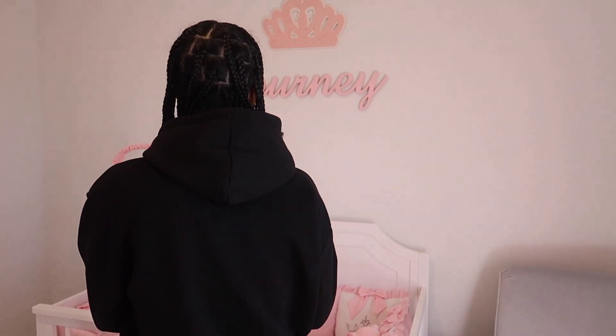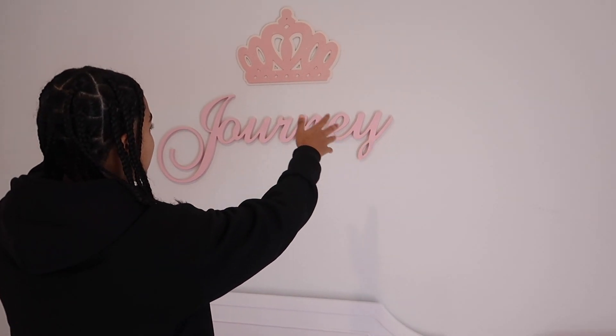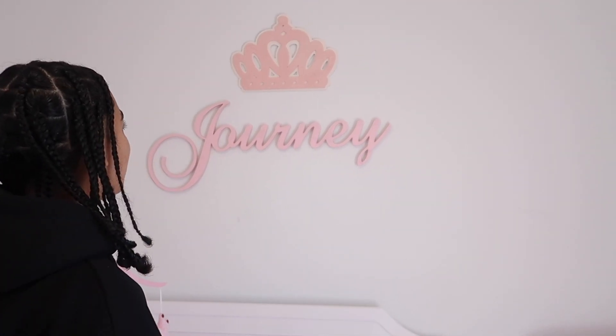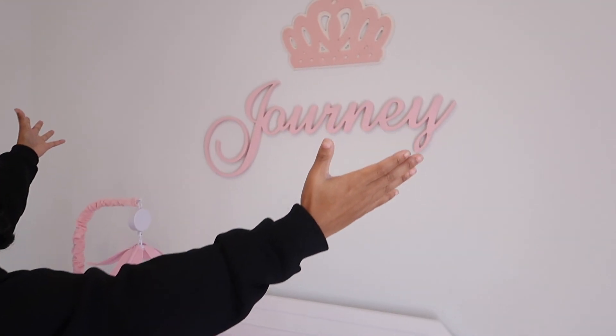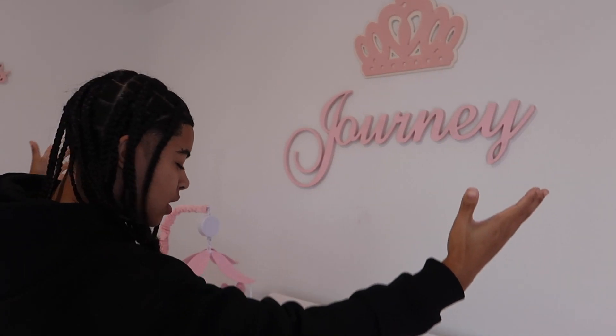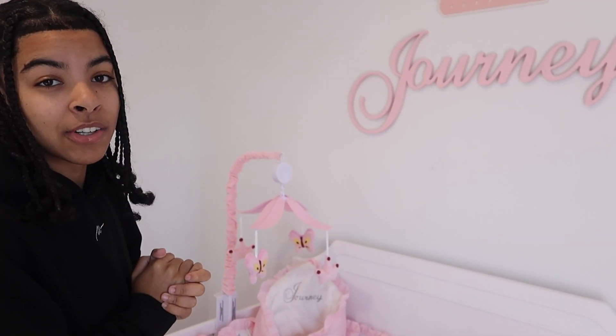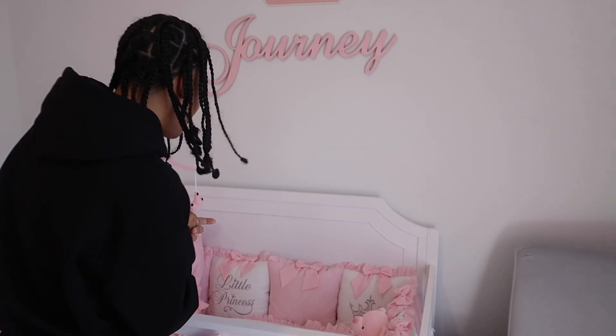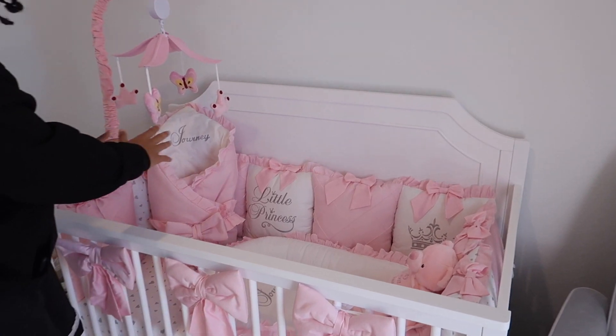Coming over to the main part of the room — before we get into the crib, we got this lovely name sign right here with a crown over top. They didn't come together, we just put them together. As y'all can see, it says Journey with the crown over top because she's a princess. It just needs something magical, and this was that. Now let's get into this bed set right here.